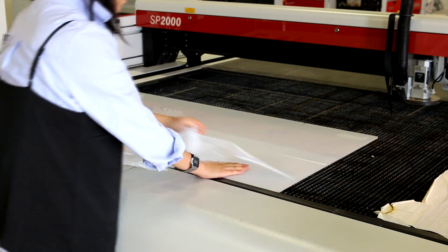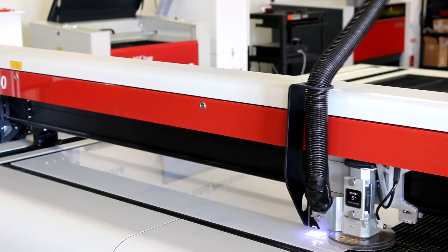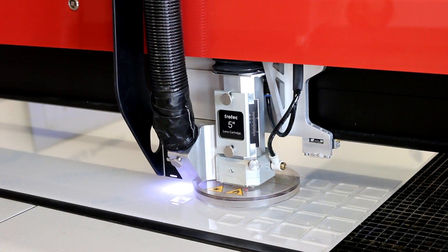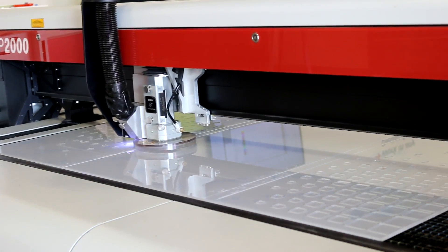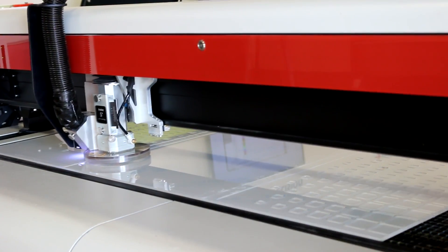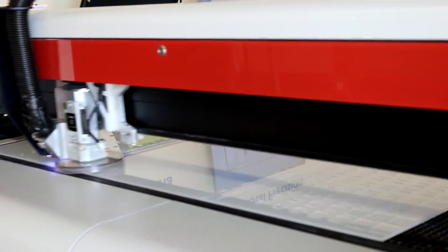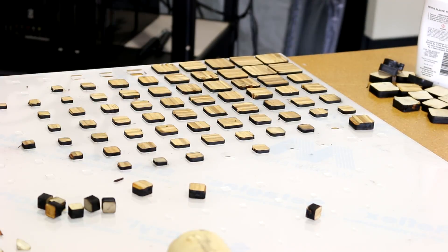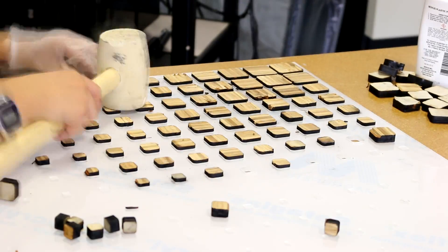For this final project, we've placed a sheet of our Trotec clear cast acrylic 6mm and engraved in our cutter design. We've then repeated the process with our ChopValue material and inlaid the cutout pieces into our acrylic.